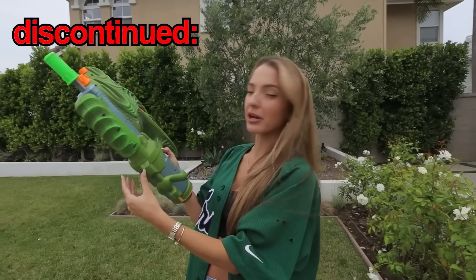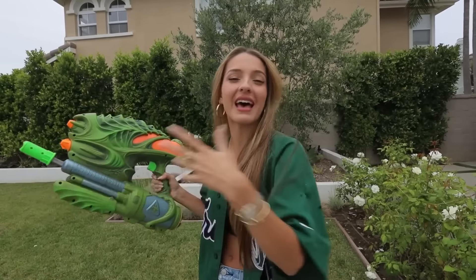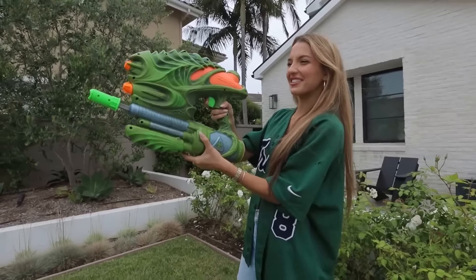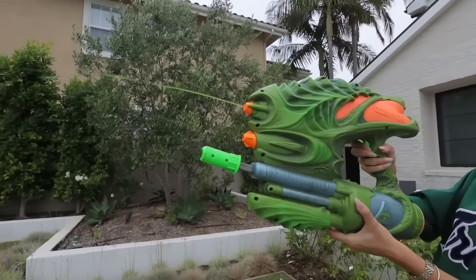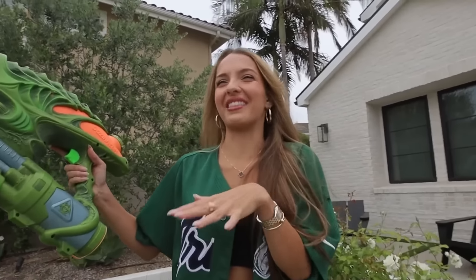So this is the Oozinator. It's a pretty ugly squirt gun, and it was discontinued because the slime that squirts out of it was hazardous to children. But luckily there are no children around, so we're going to go for it. Three, two, one. What in the world? The sound it makes when it comes out — this is actually gross. This thing is disgusting. This isn't even fun, it's just gross.